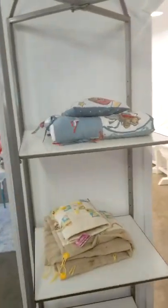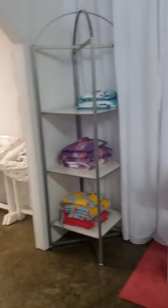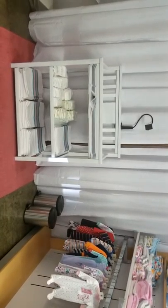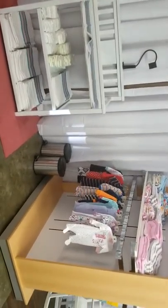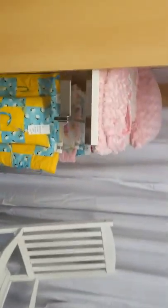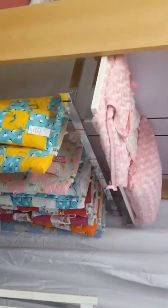Hey guys, this is Charlotte from Kim's Reborns. I'm at our storefront today, Little Dreamers Reborn Nursery and Boutique. I thought I would do an update video to show everyone what we do here at Little Dreamers. We have two reborn artists: myself, Charlotte Meadows, and Karen Hutchison. We make all these beautiful little babies in our nursery.